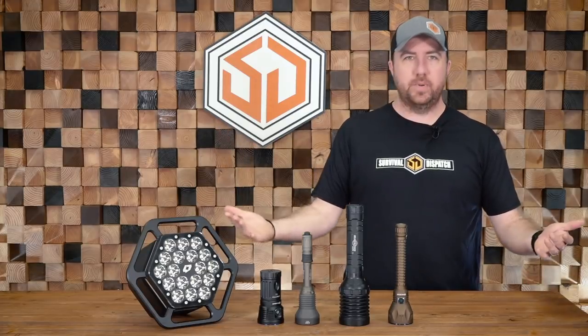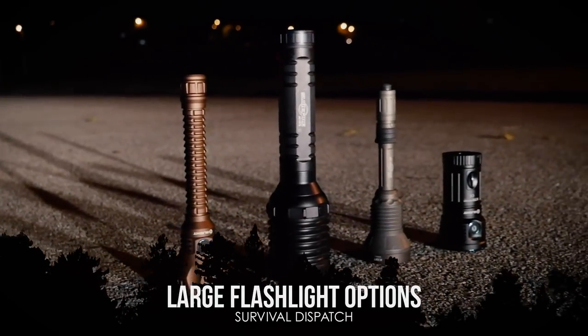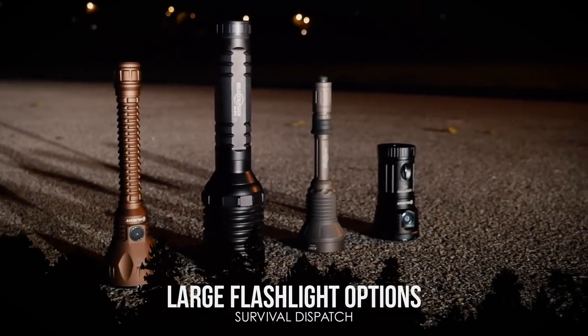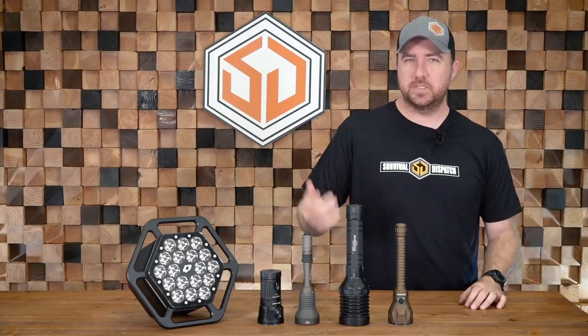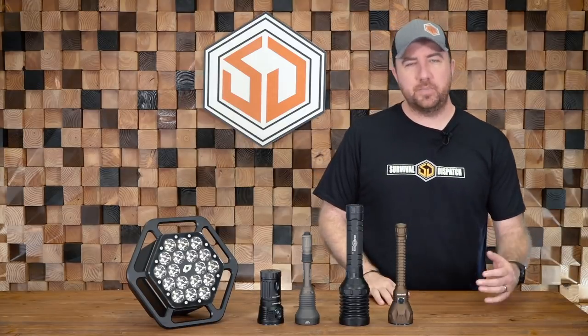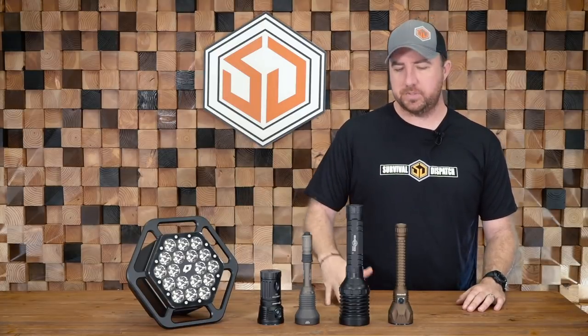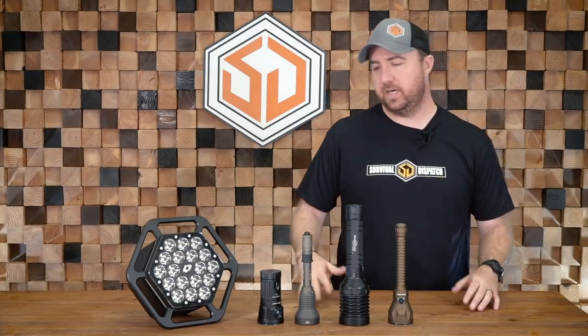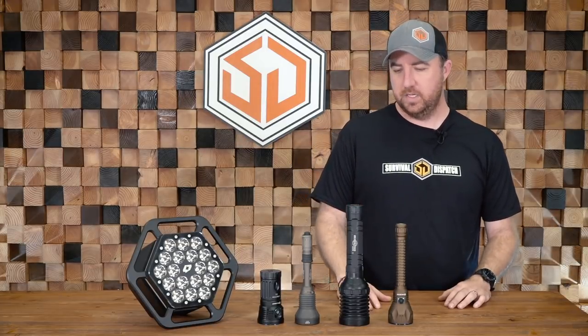Hey guys, John Faulkner here with Survival Dispatch. Today we're talking about some big flashlights. We try to implement flashlights into our everyday carry every single day, but they're usually small single cell, maybe a dual cell — CR123 or AA. One category of light that is really missed in a lot of people's preps are big flashlights, because they serve a purpose that small flashlights don't.